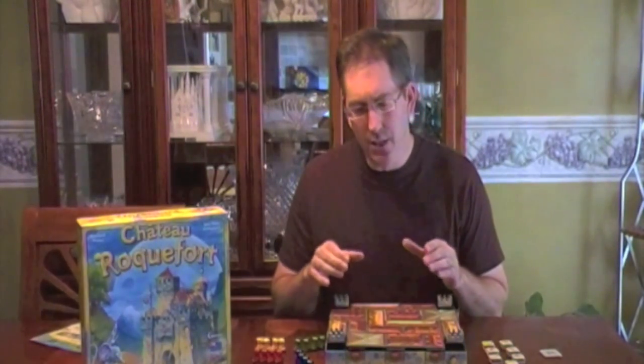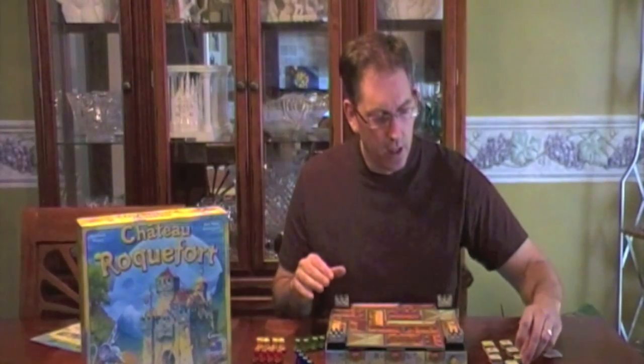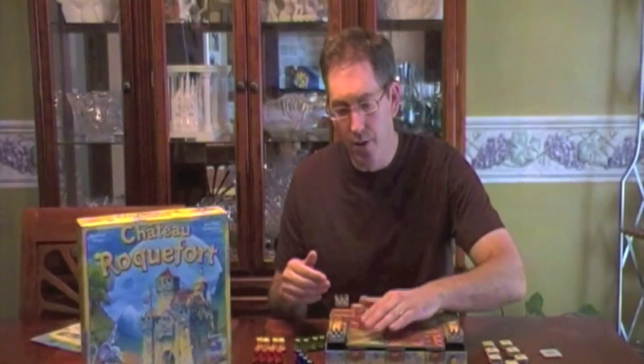My son doesn't quite get some of the strategy yet, so maybe a little bit older. As a four-year-old, he loves the mice. The mice are cute — I'll show you a close-up later. He loves the fact that they fall in the little traps, but he's not quite up on the actual strategy of looking for the cheese — you've got to match the cheese up, and then you get the cheese, and the first one to get four cheeses wins. But he does love the traps, so he'll call for this game every once in a while, and it's fun enough I'll play it with him.